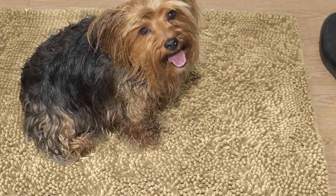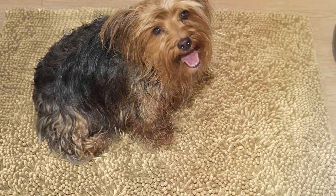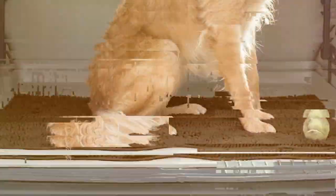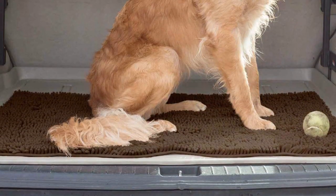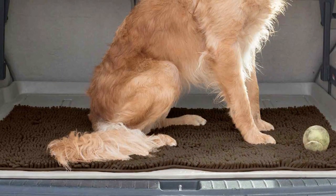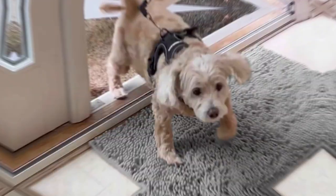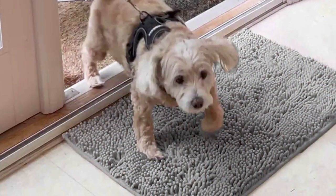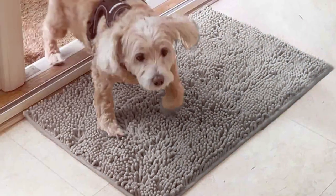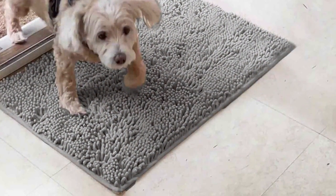The mat surface is designed to be comfortable underfoot, providing a pleasant experience for both you and your pets. Durability is another hallmark of the Furhaven Mat — it's crafted to withstand the daily wear and tear of a pet-filled home, ensuring it stays in great shape for years to come. The mat's design also includes a non-slip backing, which is essential for maintaining safety in your home. Its neutral color and subtle design ensure it complements any home decor, making it a functional yet fashionable choice for pet owners.